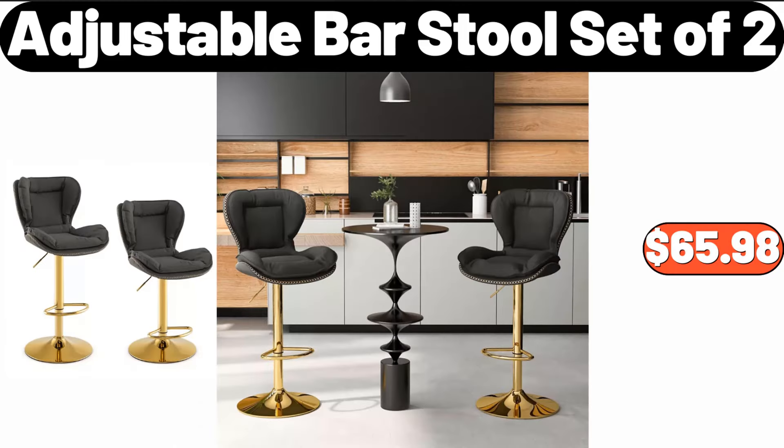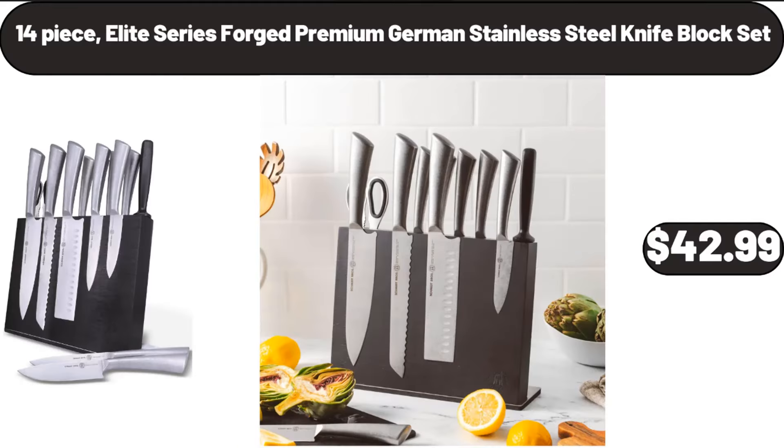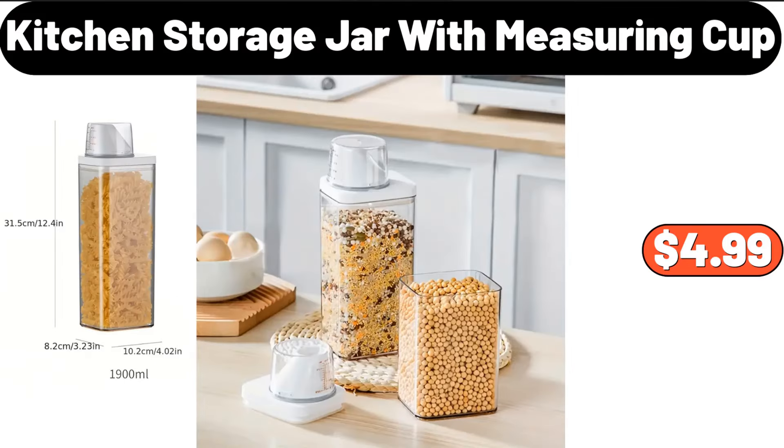Adjustable bar stool set of two, $65.98. Body pillow for adults for bed, $18.99. Four-piece elite series forged premium German stainless steel knife block set, $42.99. Kitchen storage jar with measuring cup, $4.99.